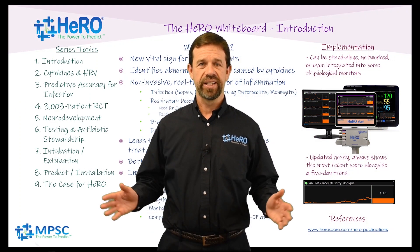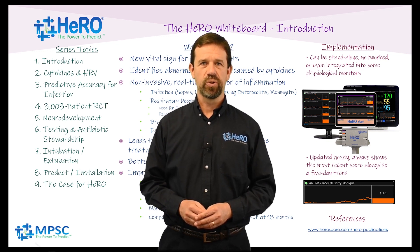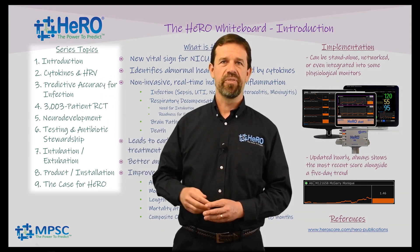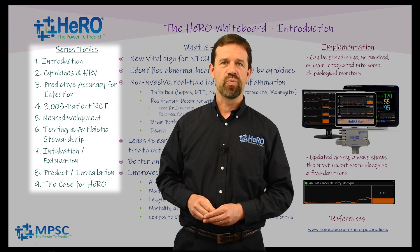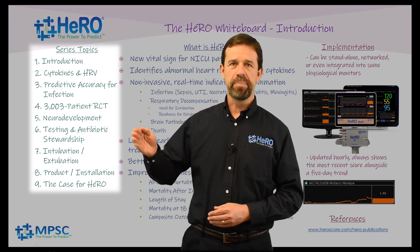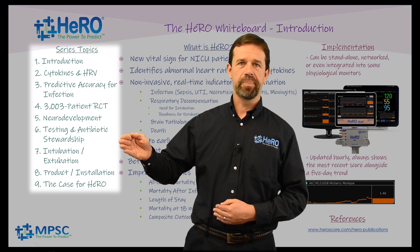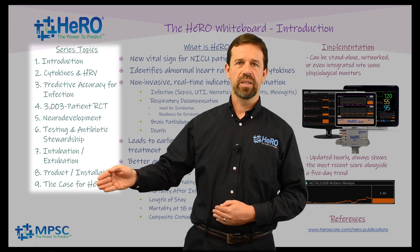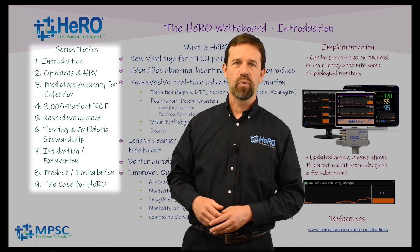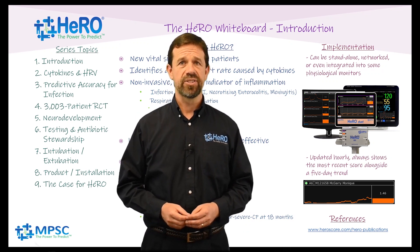Hello everyone and welcome to the HERO Whiteboard. I'm Will King. In this multi-part series we'll be talking about various aspects of HERO monitoring including the mechanism of action, its predictive accuracy for infection, our very large randomized control trial, the impact of HERO monitoring on neurodevelopment, testing and antibiotic stewardship, its ability to predict need for mechanical ventilation, and then the product and installation, and finally the case for HERO monitoring. But today is an introduction, so let's get started.